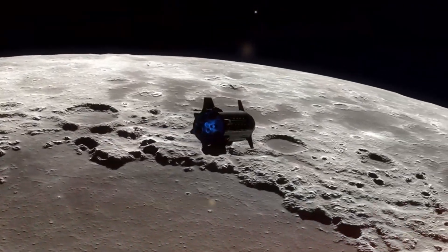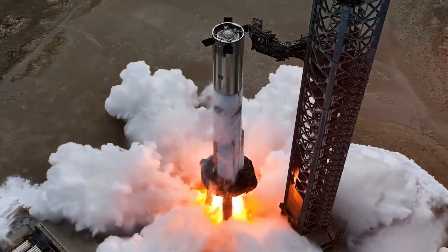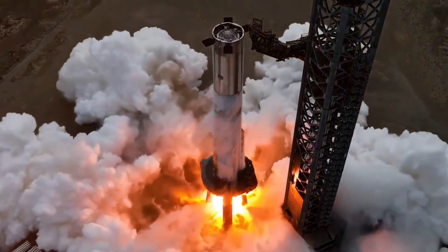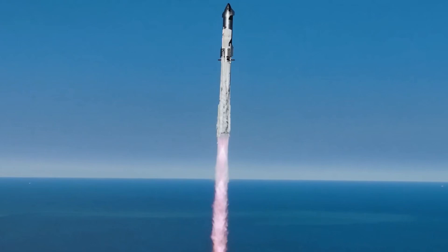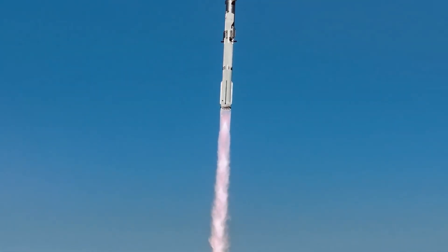The preparation for Flight 7 has been intense. The flight termination system — that crucial safety component — has just been installed on Booster 14. This is typically the final step before flight, a clear signal that launch day is approaching.